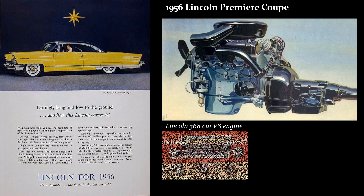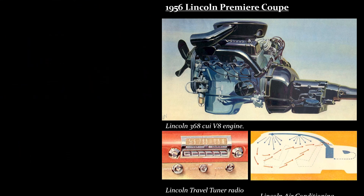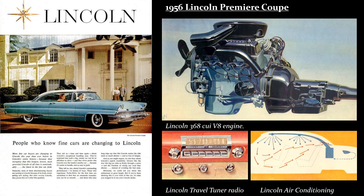The Premier was the top-end Lincoln model, though it was substantially different from the much more expensive Continental Mark II, sold by Ford's Continental Motorcars division.